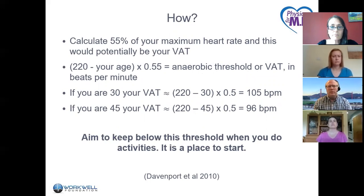In 2010, WorkWell published a position paper in the journal Physical Therapy with a basic guideline: calculate 55% of your maximum heart rate, which is right around your ventilatory anaerobic threshold. The formula is: 220 minus your age, times 0.55. So if you're 30 years old, your VAT is about 105 beats per minute — you'd set your heart rate monitor to beep whenever you go over that. If you're 45, you're right around 96 beats per minute.